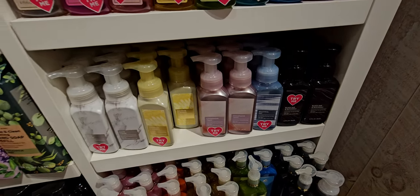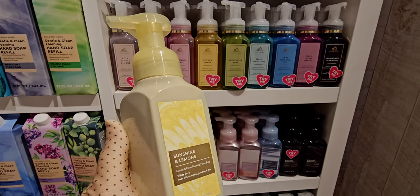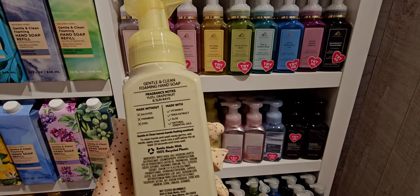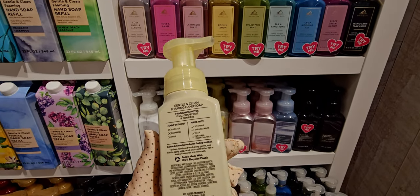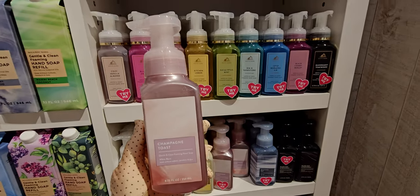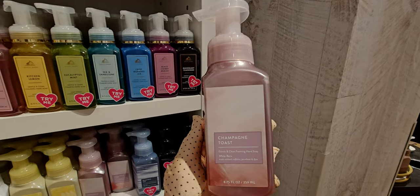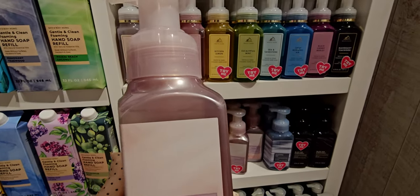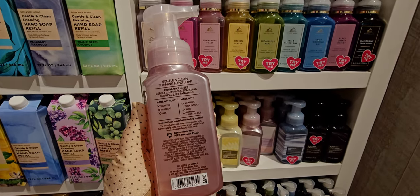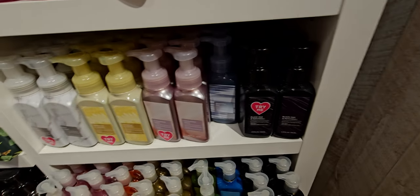Sunshine and lemons has an almost paisley, abstract print with a 70s vibe. It does have yuzu, which I can't use because it makes my hands itch. The champagne toast soap is really pretty — this pearlescent pink packaging, so subtle but it's there. It's $8.95, which I'm actually a little surprised by, probably because of that new pearlescent bottle.